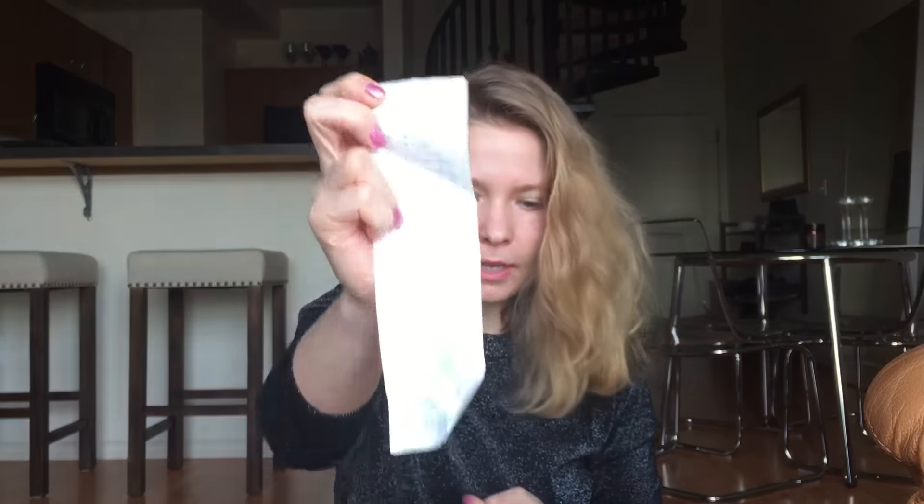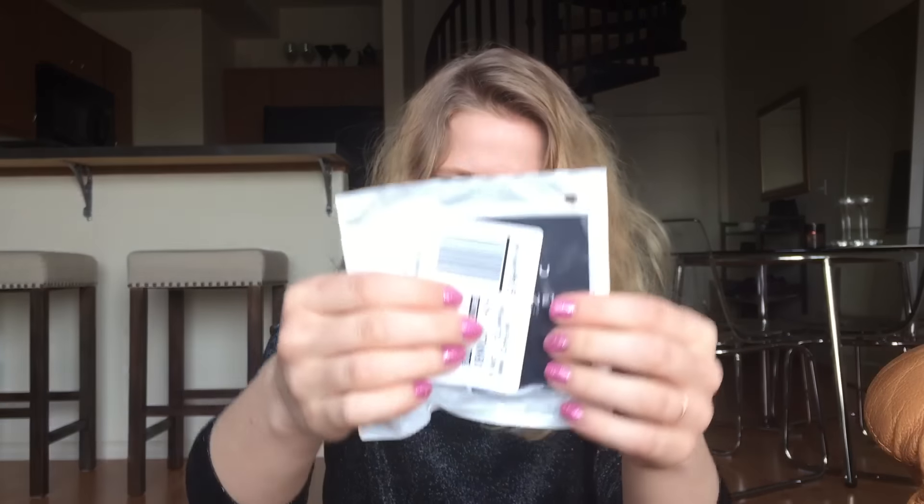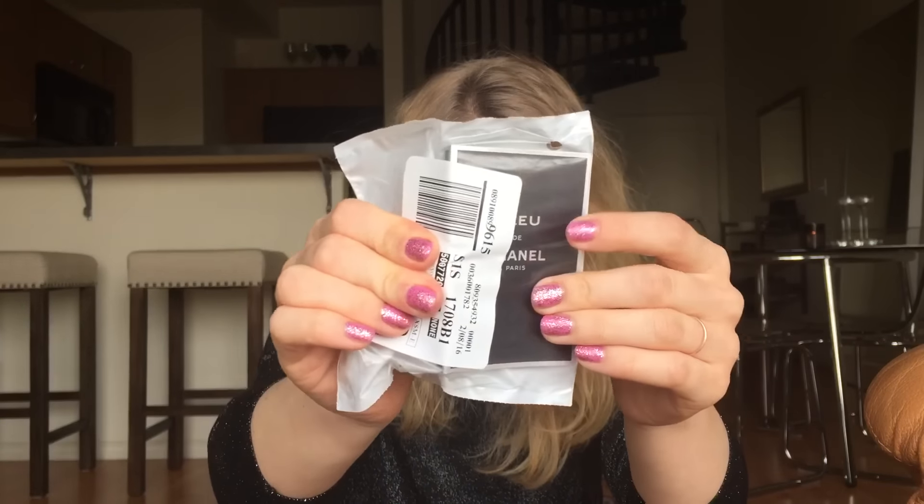I have to do some returns because we're at the mall. I have a gas fill-up receipt. I have a sample of perfume — this is the Bleu de Chanel. I think that was from Nordstrom.